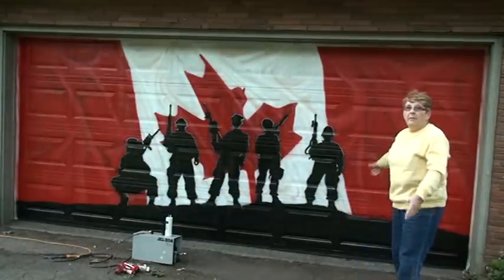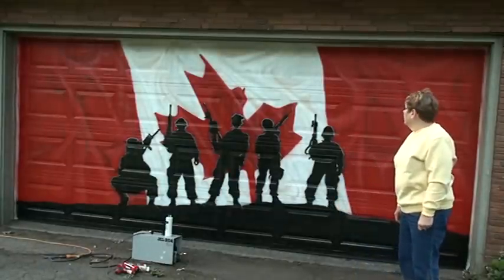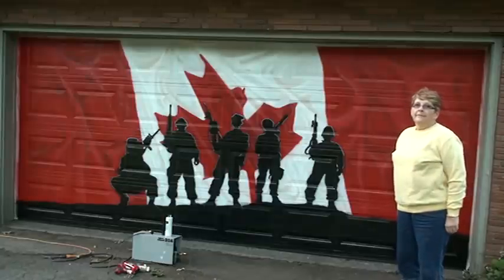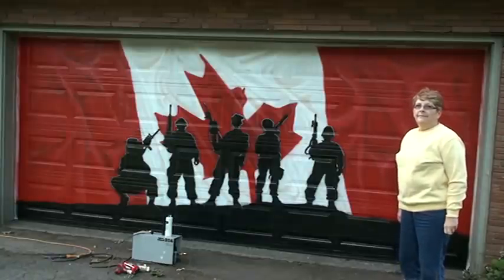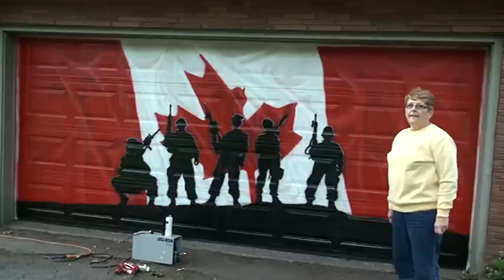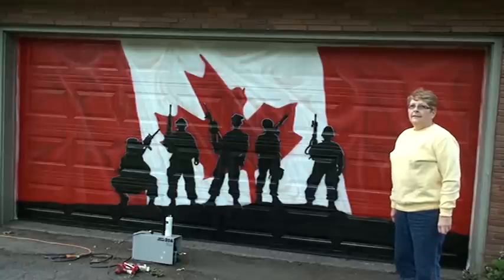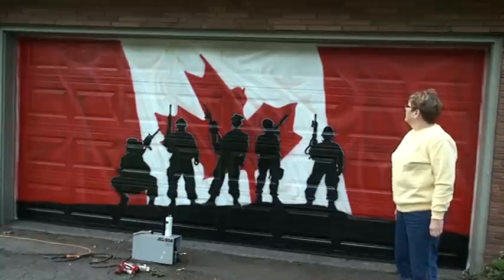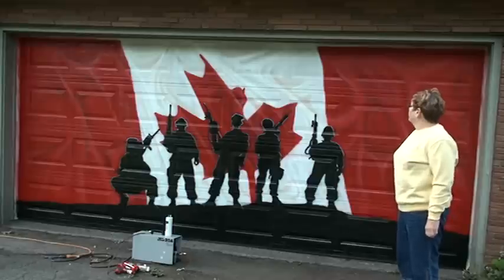What do you think of this, Bev? It's nice, isn't it? Yeah. Fred's done an absolutely incredible job, and you might not be able to pick this up on camera, but it really looks like the flag's moving, doesn't it?